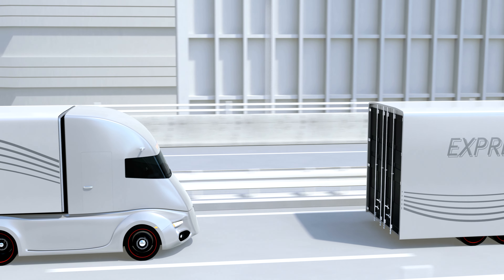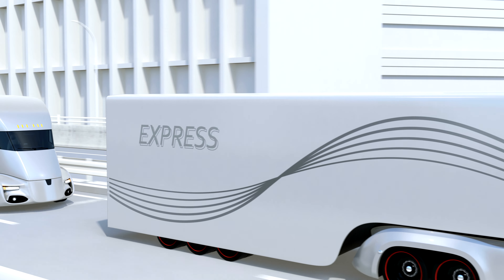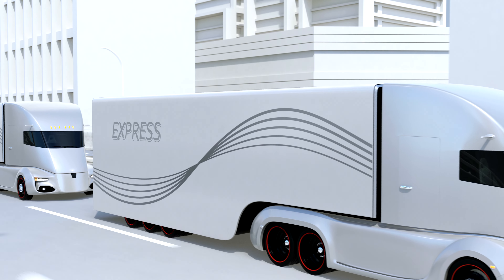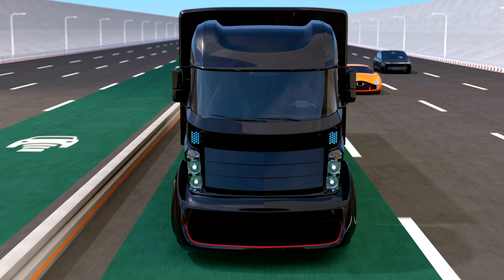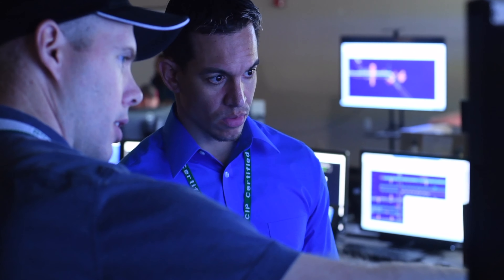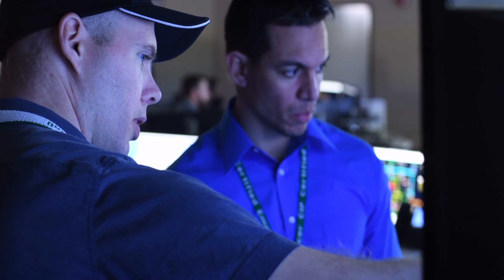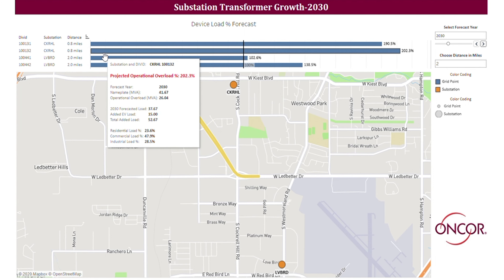Considering the company's 2030 goals, electrifying a larger portion of their fleet could happen sooner rather than later. The tool allows us to test distinct scenarios where we can perceive the potential impacts of larger scale EV implementations. Let's explore an additional five semis — with this addition, one of six substation transformers can accommodate the additional load. Let's take it one step further with the addition of 60 semis by 2030: all six transformers within a 2.5-mile radius will be overloaded. Our tool has the forecasting capacity to go to 2030 and as far out as 2050.